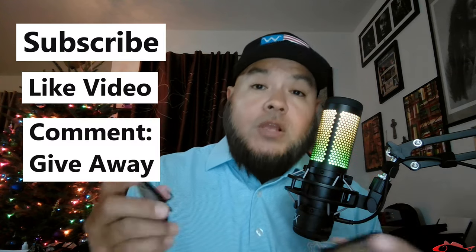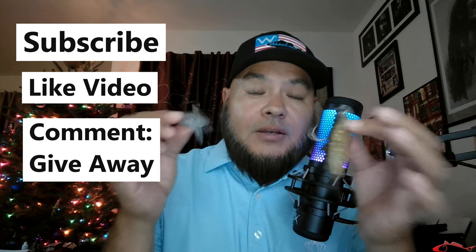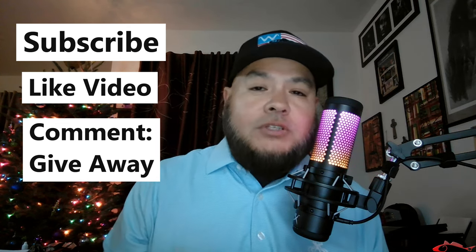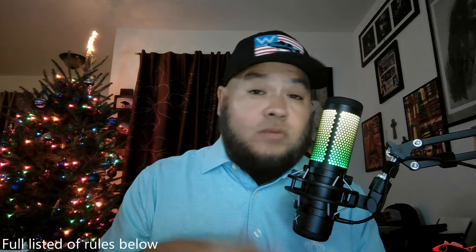So what do you have to do to enter this giveaway? You had to subscribe to the channel, you have to like the video we just recently put out, and in the comment section you had to leave the word 'giveaway' anywhere in your comment, so I knew you wanted to be in. There are also rules and regulations — one of them is you have to live within the United States.